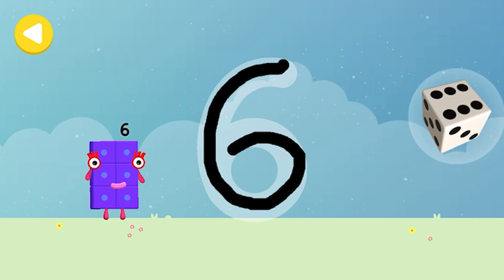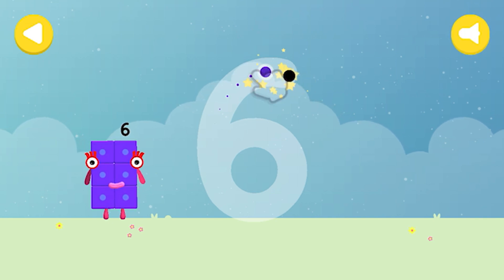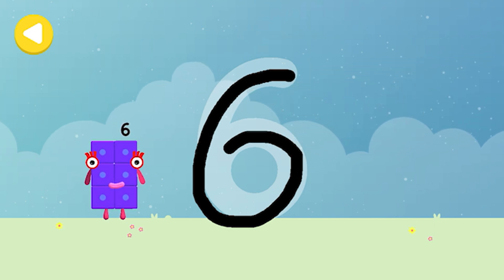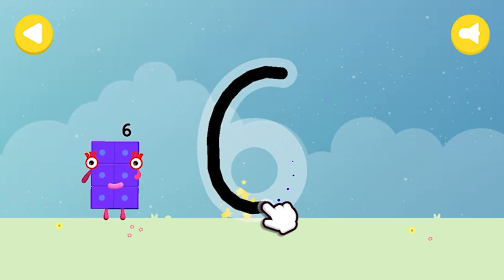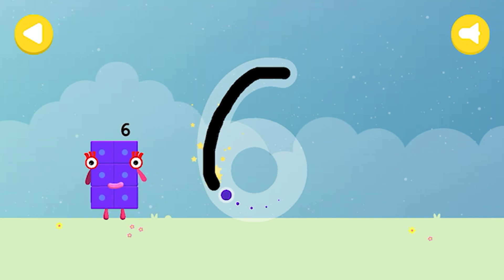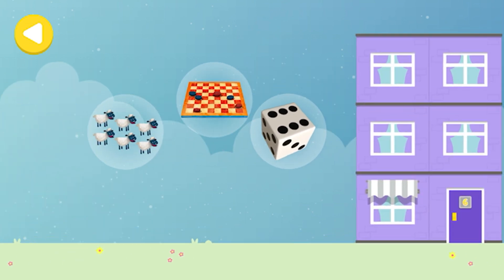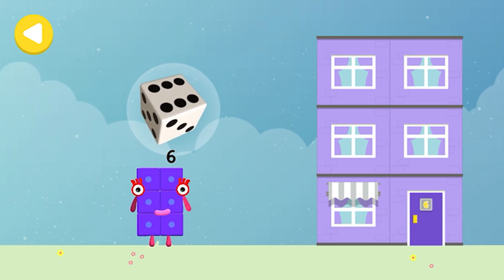Six dice — brilliant! You made writing magic. Look what appeared when you traced this number. Have another go. Board game — brilliant! You made writing magic — do it again to unlock another favorite thing. Six sheep — yay, you made writing magic! Six dice, board game, six sheep — drag one of the number block's favorite things onto their home.